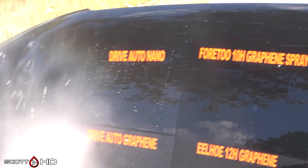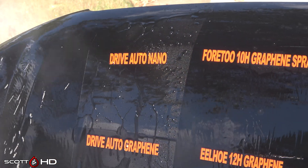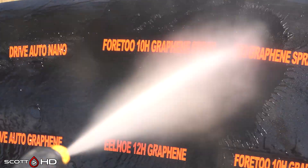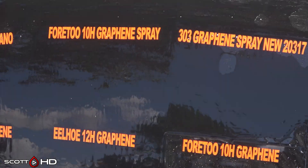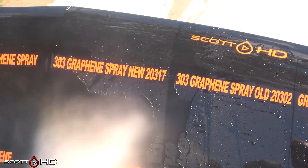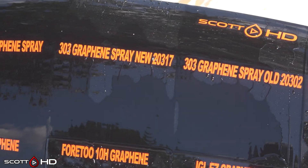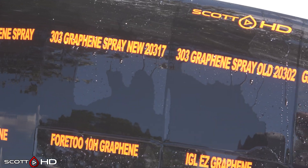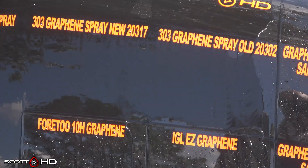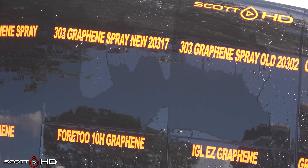Drive Auto Nano looks like it's still doing all right. 4.2 Graphene Spray failed at the 30-day mark. 303 — both the new and old batches — they're both weak but hanging in there; they've been that way since about the 30-day mark, so maybe 30 to 60 days is really what you can expect to get out of it. Nothing has really changed — if you go back and look at the video from a month or two months ago, it looks identical to this.